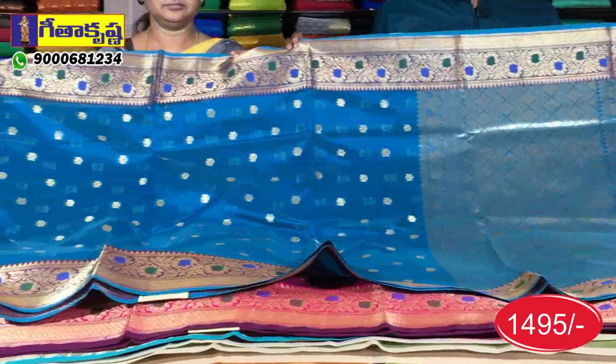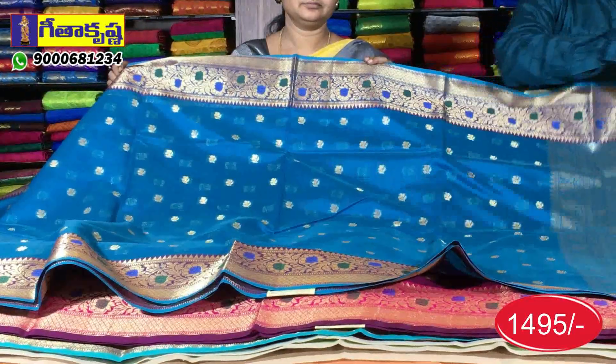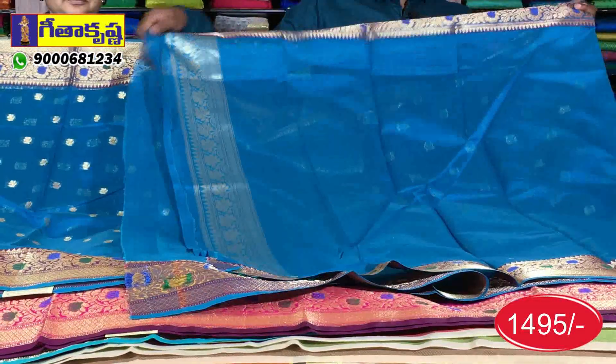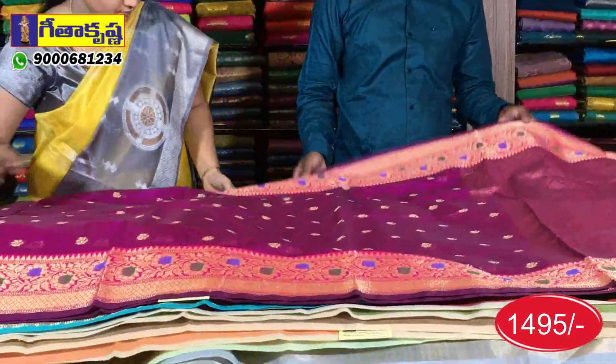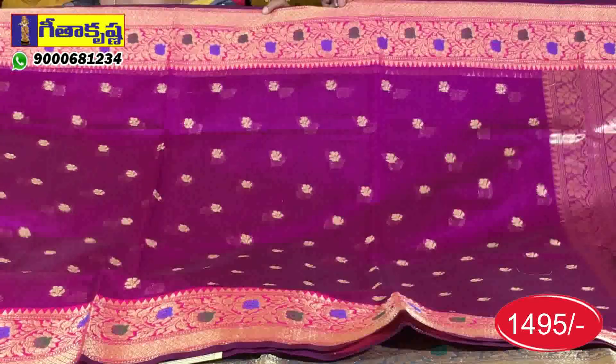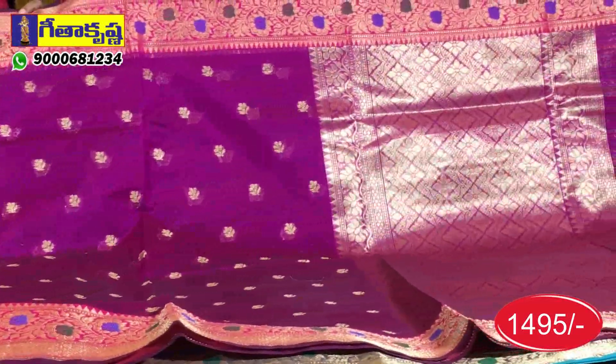It has a very grand look. The bootties have the same border, very rich. The blouse is a continuous blue blouse. This is a magenta pink color combination. It has a traditional color combination. It has a very neat border, and it has a very high light color.